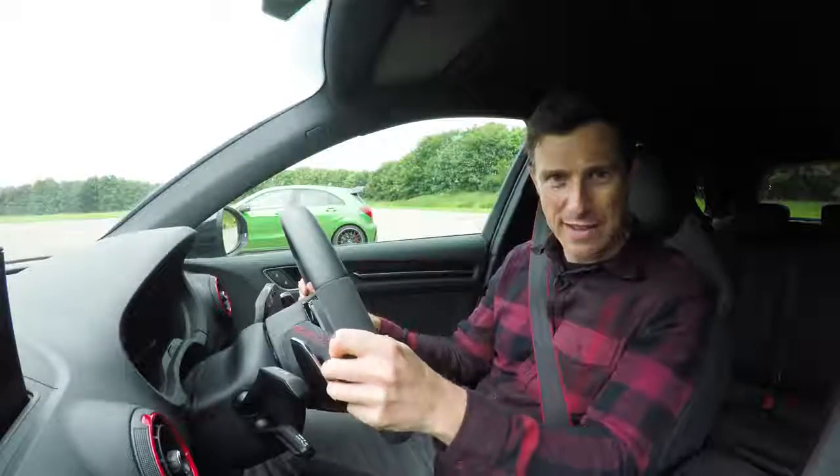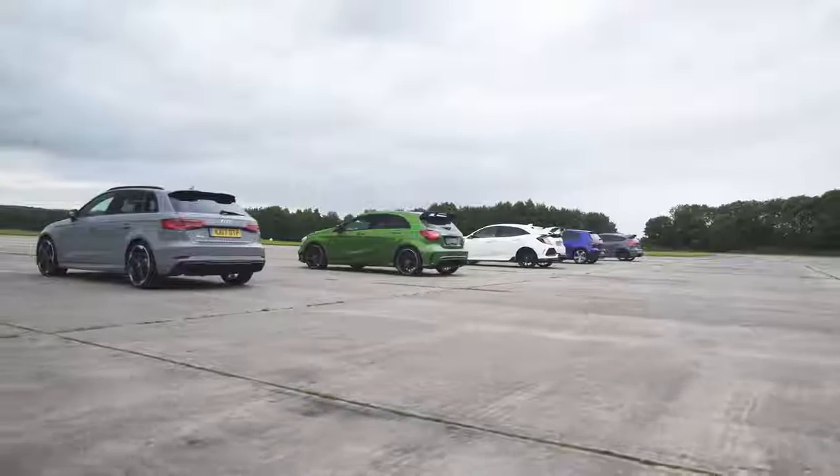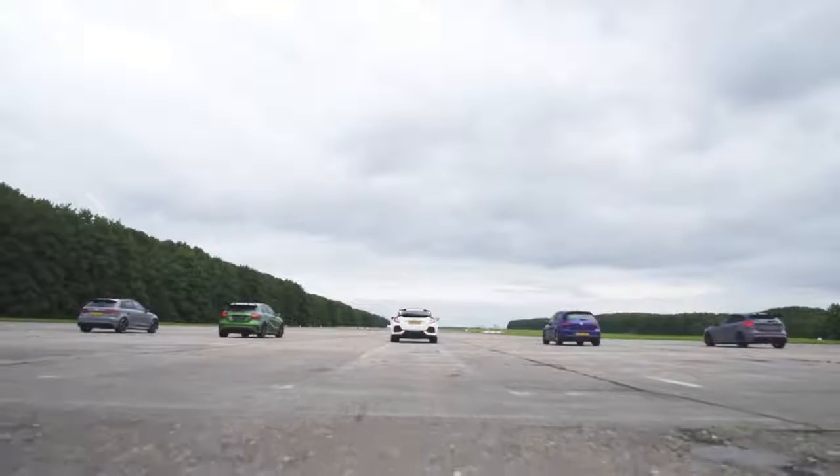I'm in the new Audi RS3. Next to me is a Mercedes-AMG A45. Next to that is the new Honda Civic Type R. Next to that is the new Volkswagen Golf R. And next to that is the Ford Focus RS.